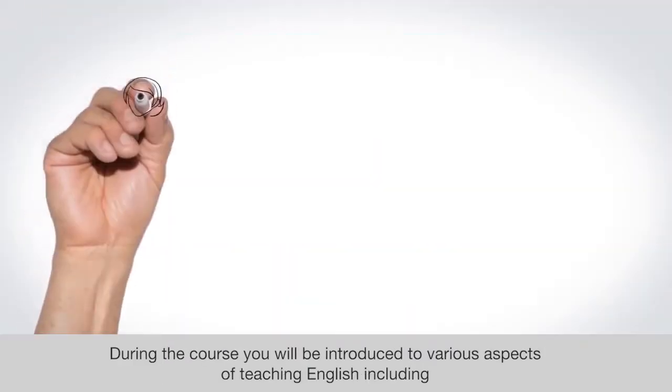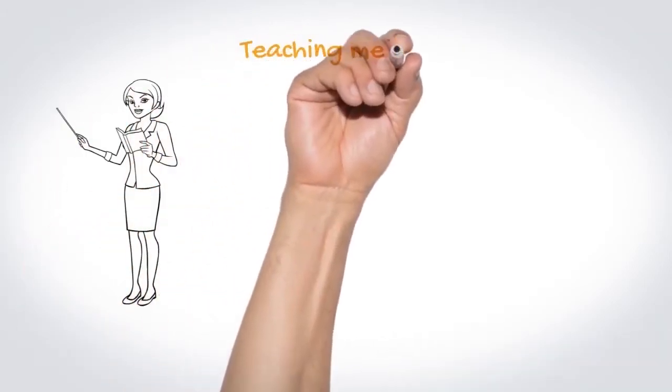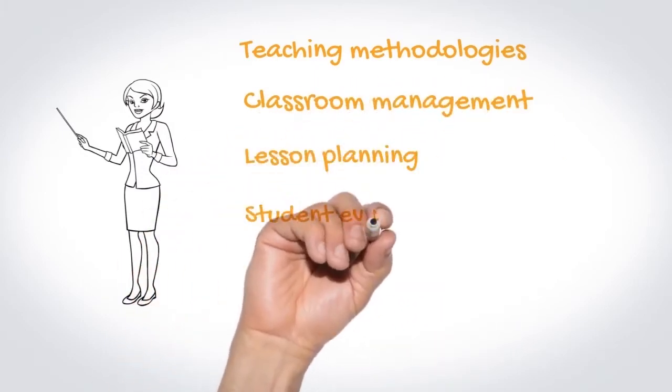During the course you will be introduced to various aspects of teaching English, including teaching methodologies, classroom management, lesson planning, and student evaluation.